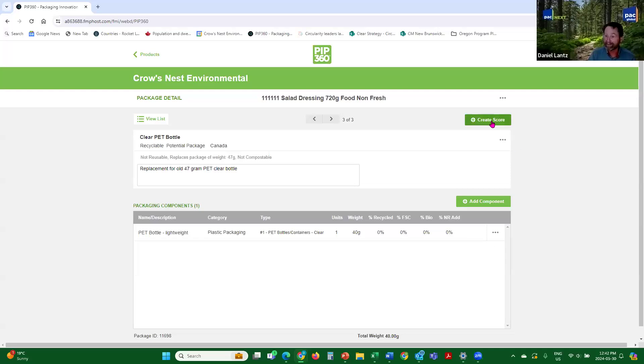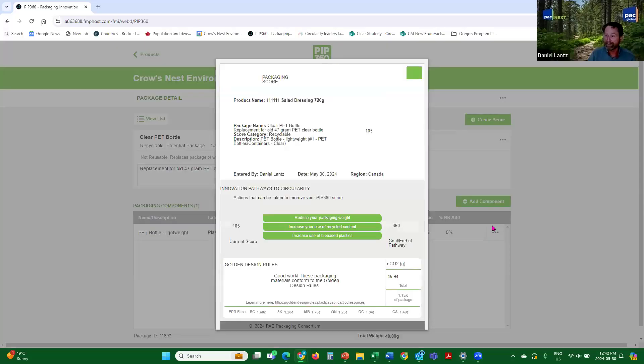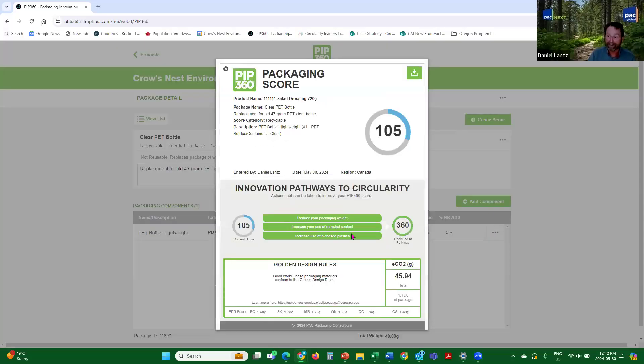Create a score, continue — now we're up to 105. No flags on golden design rules. ECO2 emissions have gone down again because it's a lighter weight package — you're not using as many resources, so packaging ECO2 has gone down. Your EPR fees have gone down by about a quarter of a cent a package. We've gone from 36 to 91 to 105.